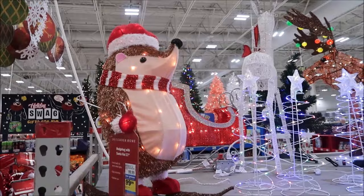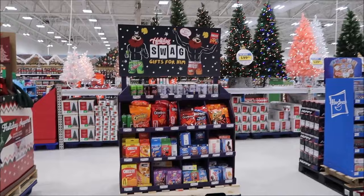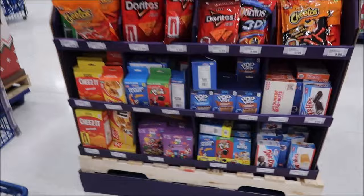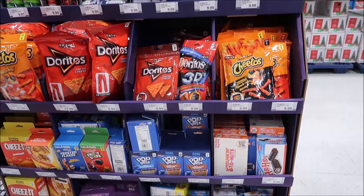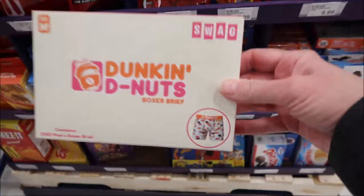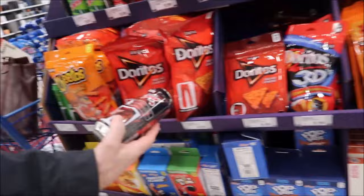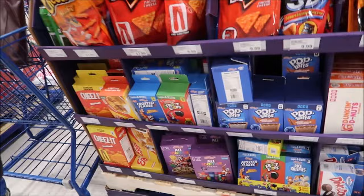They have holiday swag gifts for men - Pop-Tarts, Froot Loops, Frosted Flakes. They're clothing items like boxer shorts, socks, and boxer briefs themed around those brands.